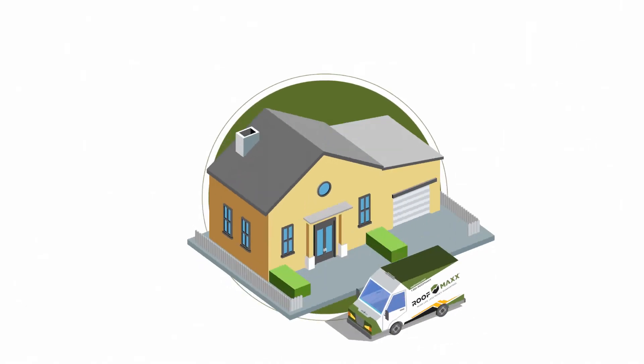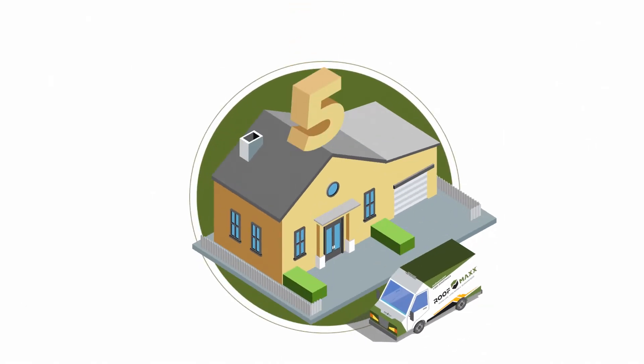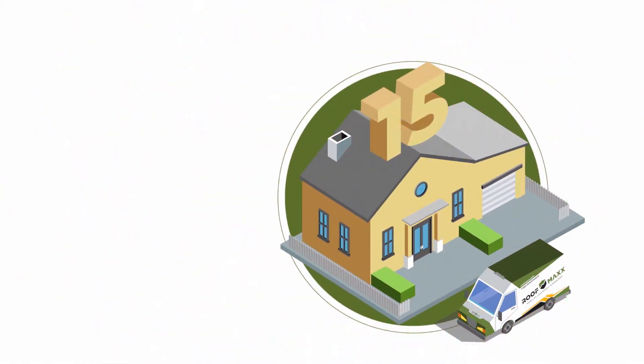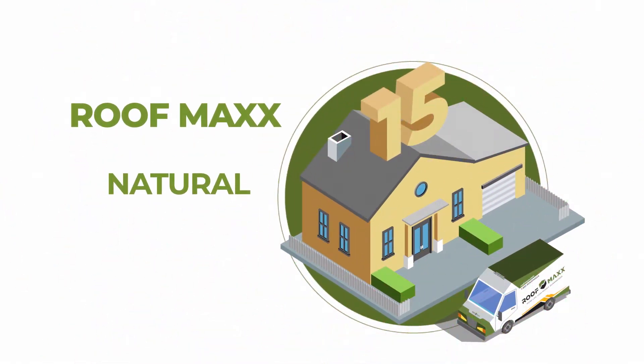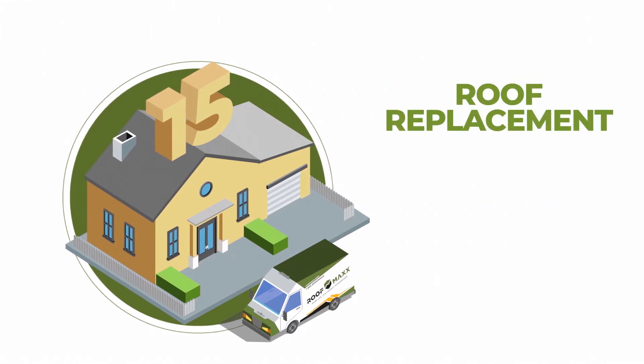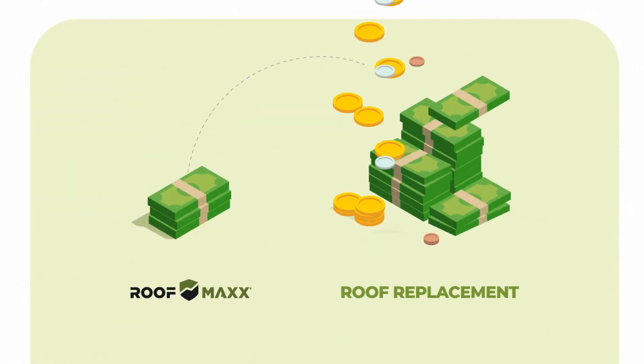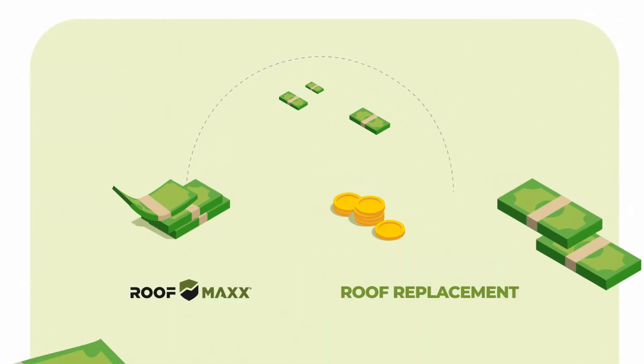That's where RoofMax comes in — adding five years of life to your roof with just one application, and up to 15 years with applications every five years. RoofMax is a quick, natural, and affordable alternative to a complicated, expensive, and disruptive asphalt roof replacement, and it costs just 15 to 20 percent of the cost of a new roof.